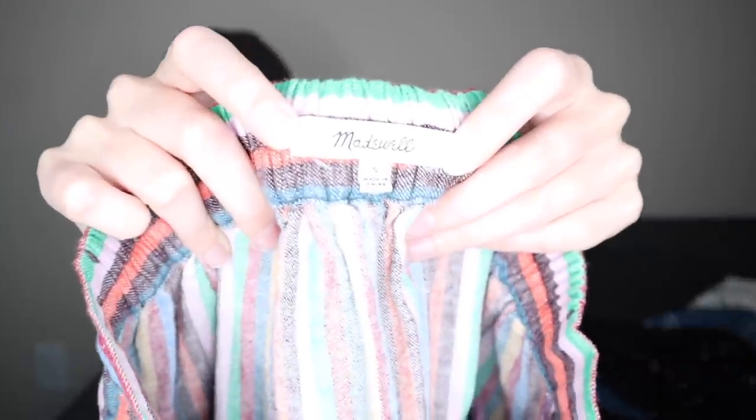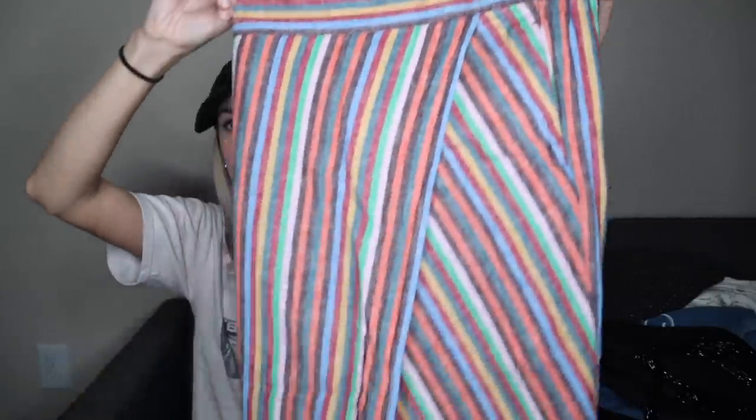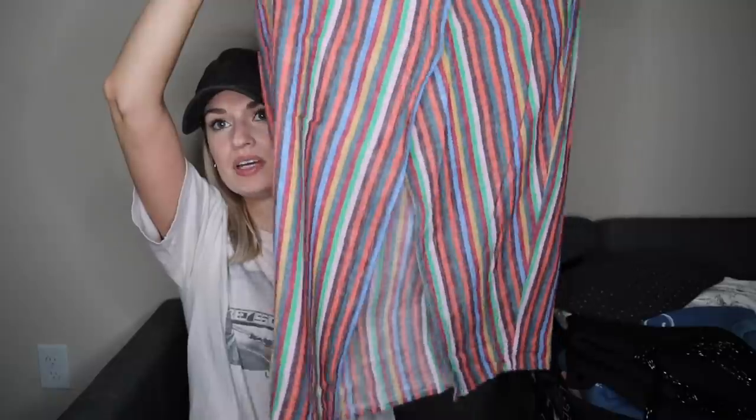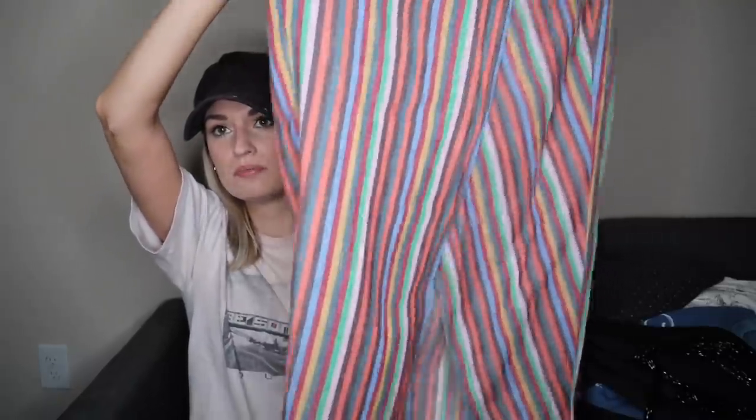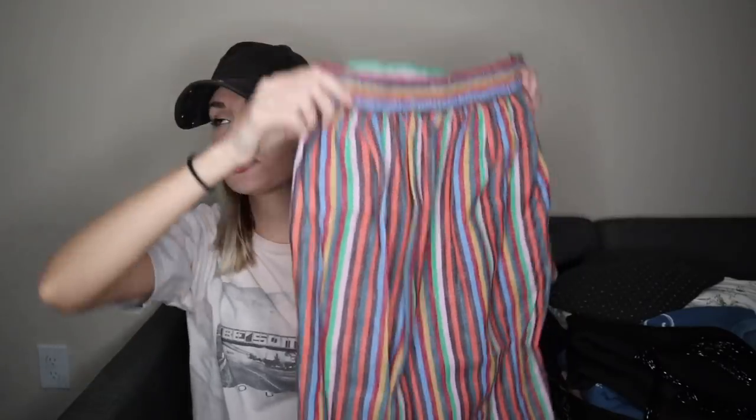More Madewell — a more substantial piece from them. This should sell a little bit better, size small. I love this fun colorful stripe with a tulip bottom hem. It's a midi length — midi and maxi length skirts and dresses sell very well for me, much better than mini length. And it does have pockets.